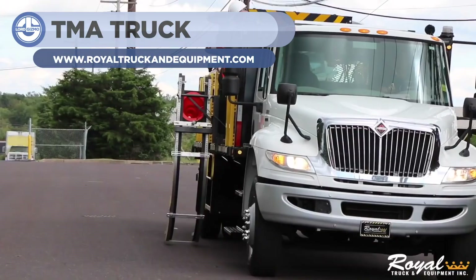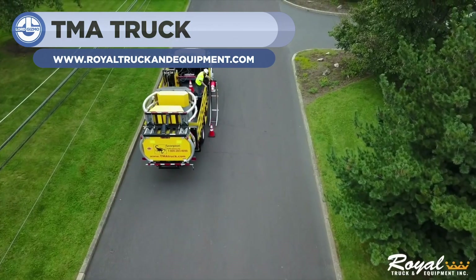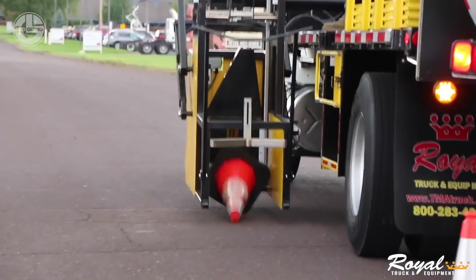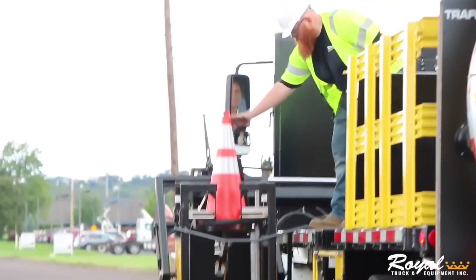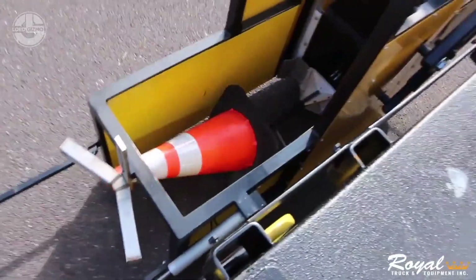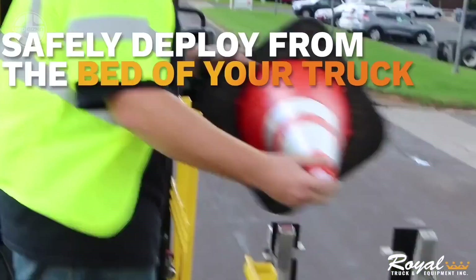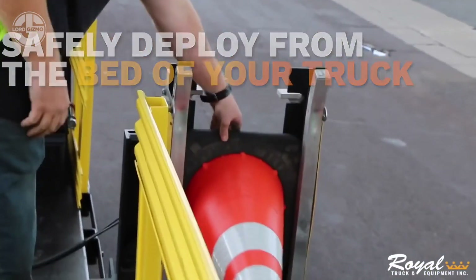Royal Truck Equipment made this truck for placing and retrieving traffic cones faster. They call it a Roadrunner. Only a driver and a cone operator are required for the job. There are two separate units for this machine: the cone placement system, which places the cones from the bed of the truck, and the retrieving system.